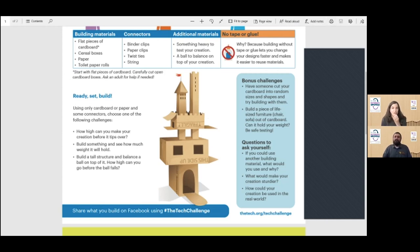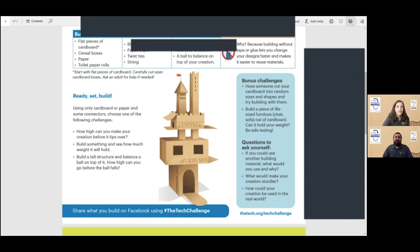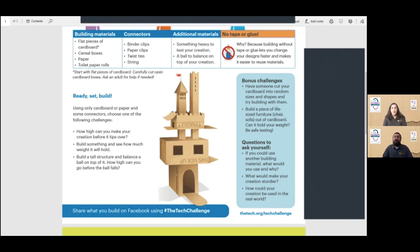Try to be creative. I saw someone use skewers, and we had a friend using toothpicks with our earthquake activity. The challenges today are: how high can you build something before it tips over? Can you build something and see how much weight it will hold? And can you build a tall structure and balance a ball on top — how high can you go before the ball can't balance? You could combine some of those challenges too. We always have bonus challenges, so if you complete quickly, share with us and we can think of more.